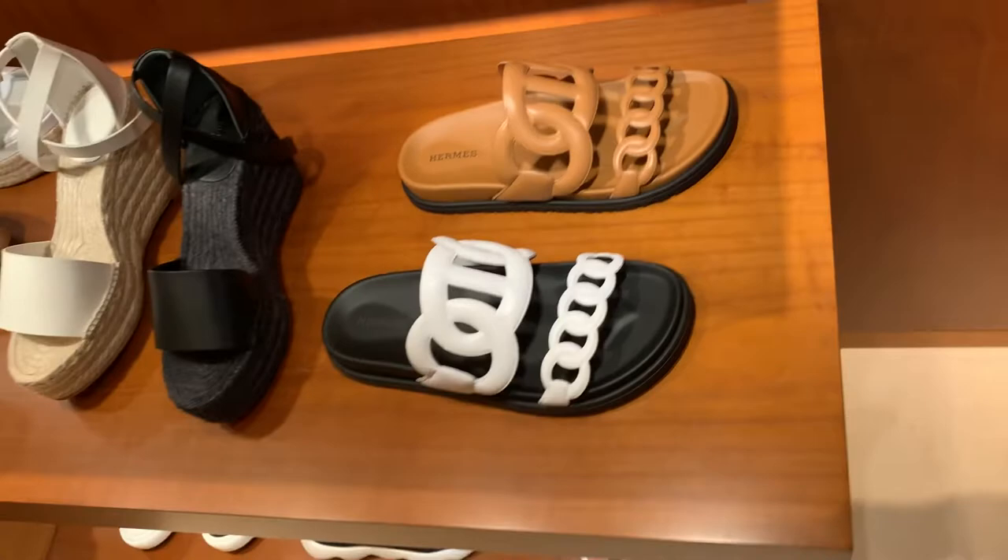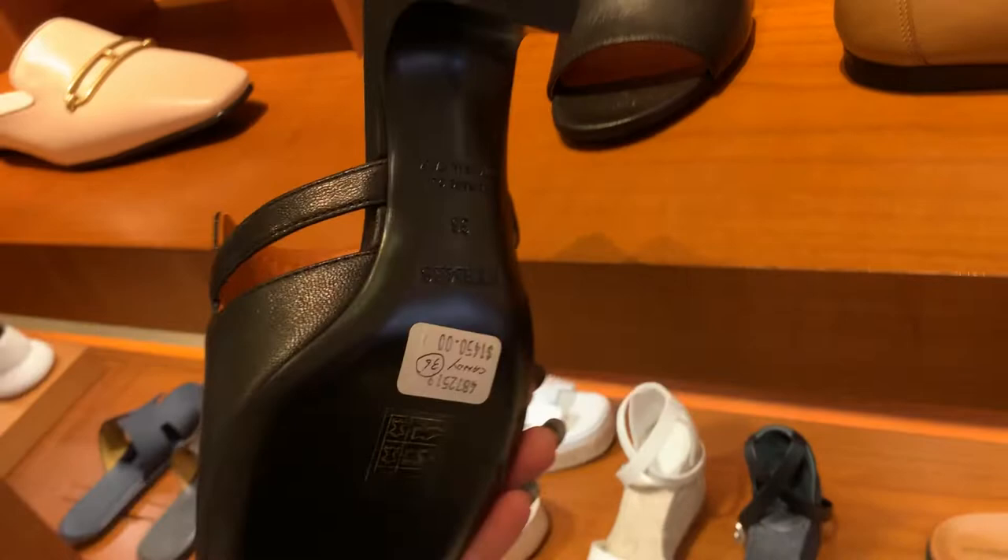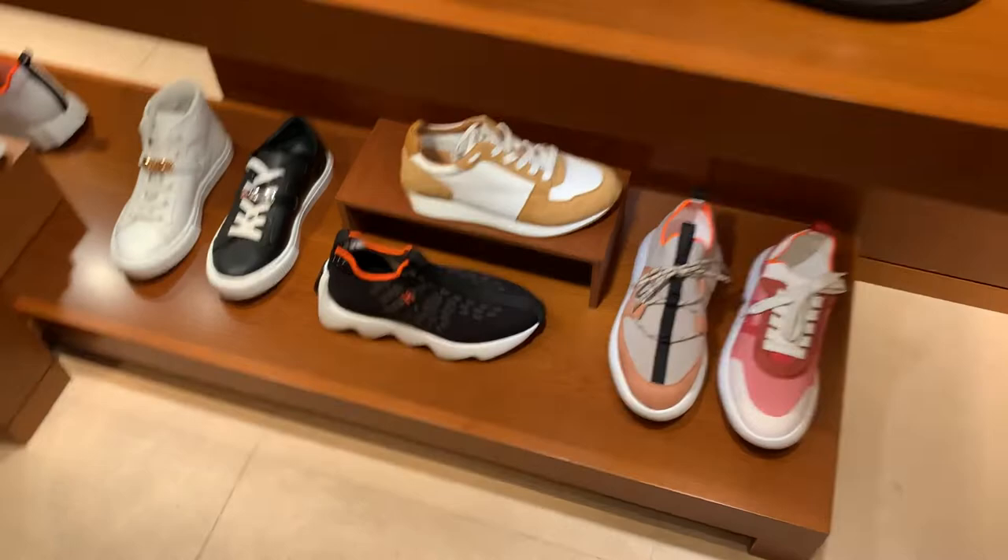We are at YVR Airport and we are at our first stop, Hermès. Some gorgeous pieces here. It's so hard to get into the Hermès store in Vancouver, so getting here at the airport is actually so lucky. I love some of these mules.